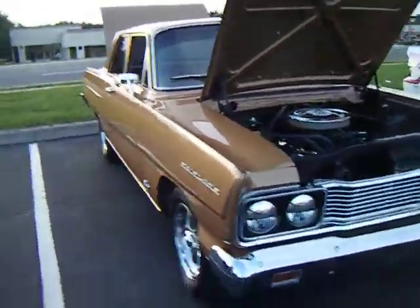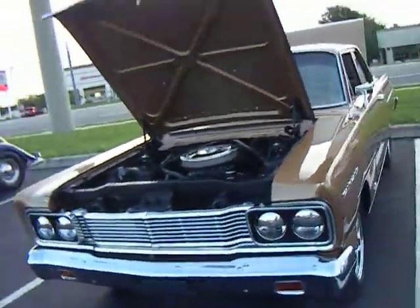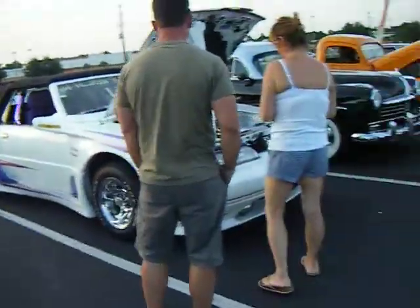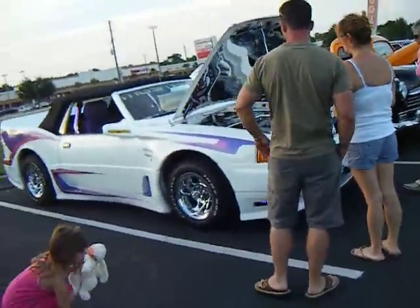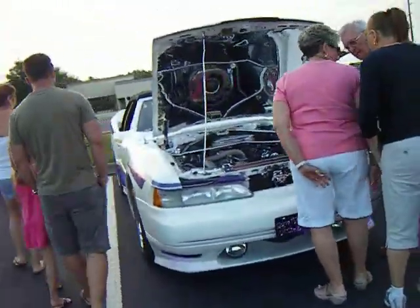We've got here a Ford Fairlane — a nice Ford Fairlane with a 289 in it. Nice. Got a 1983, looks like a Mustang convertible, all customed out.